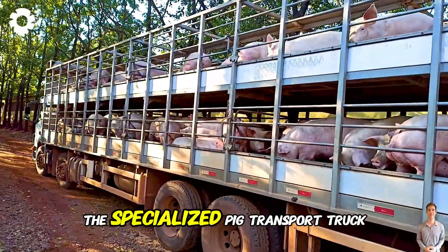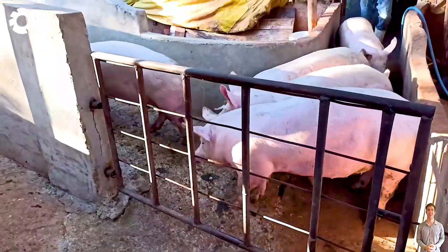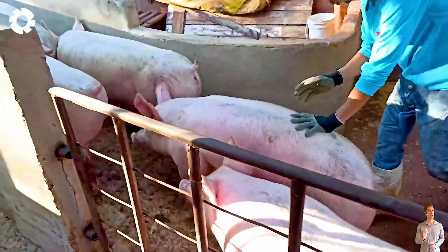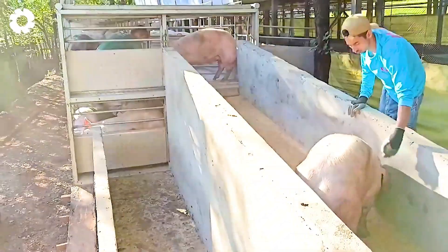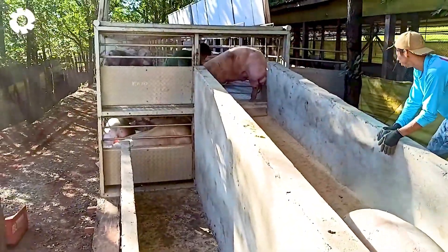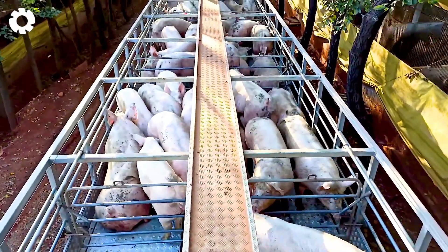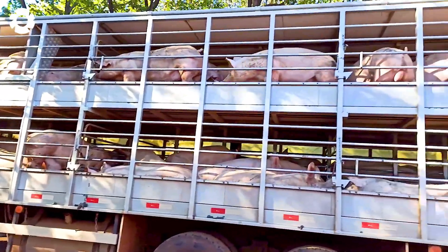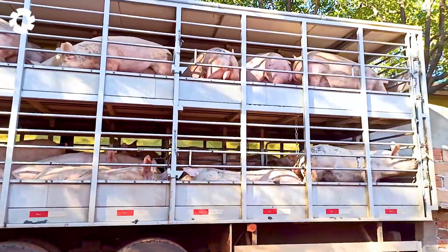Starting with the specialized pig transport truck, its powerful 400 horsepower engine allows it to easily carry nearly 100 pigs. The durable and efficient engine system ensures the truck moves smoothly across all terrains, guaranteeing safety for both the animals and the driver.